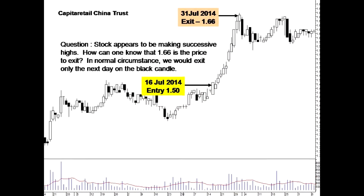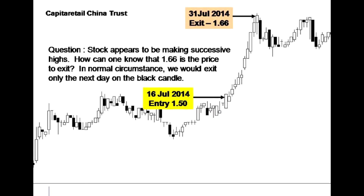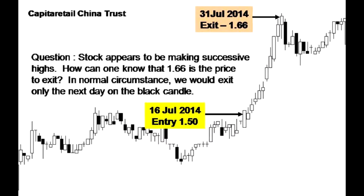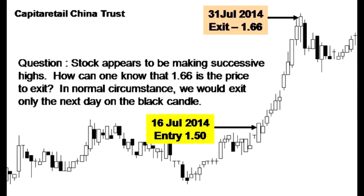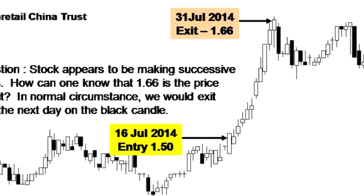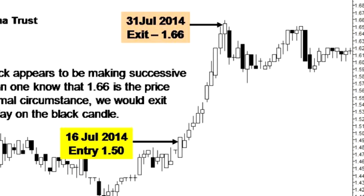The counter was Capital Retail China Trust, and this was just a few months back. On the 16th of July 2014, we identified a setup, a breakout occurred, and we went in at $1.50. The stock rallied for about two weeks before we finally sold all at $1.66. At 20 lots, that's easily about $3,000 profit in less than half a month. Eventually, the counter traded sideways. How did we know that $1.66 was going to be the maximum it would go?